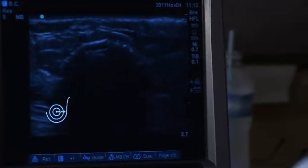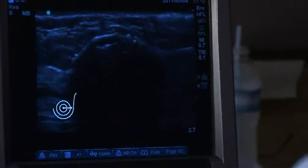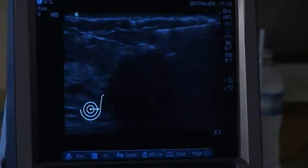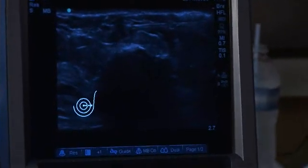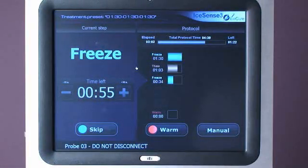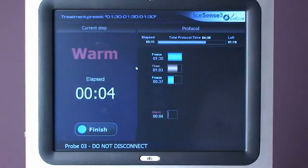Ensure that the ice ball fully engulfs the lesion during the first freeze cycle. Monitor the ice ball distance from the skin, maintaining an adequate safety margin. For lesions close to the skin, or for ice ball growth closer than five millimeters to the skin, create a space by ultrasound-guided injection of saline between the ice ball and the skin. Complete the freeze-thaw-freeze cycle.